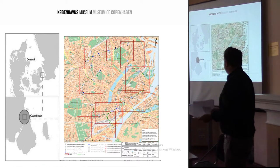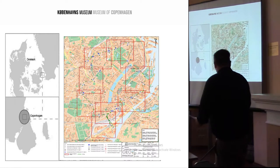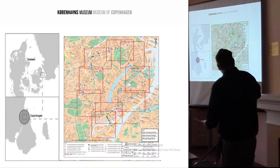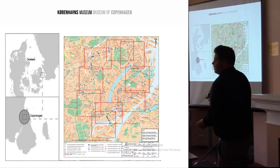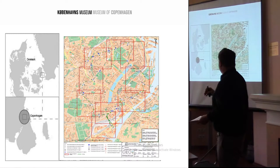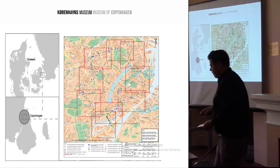My excavation is one of 18 new station boxes for the new Metro City ring. The one I'm involved with is the harbour side, and that's one of the three medieval excavations amongst these 18 ones. Mine dealt with the medieval, renaissance, and late medieval harbour side.